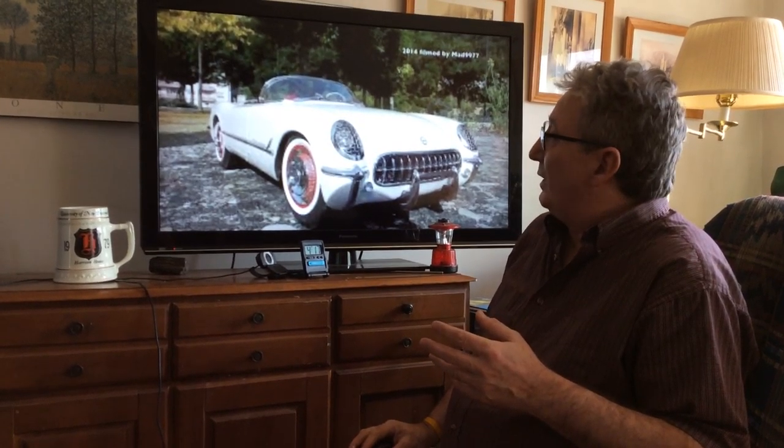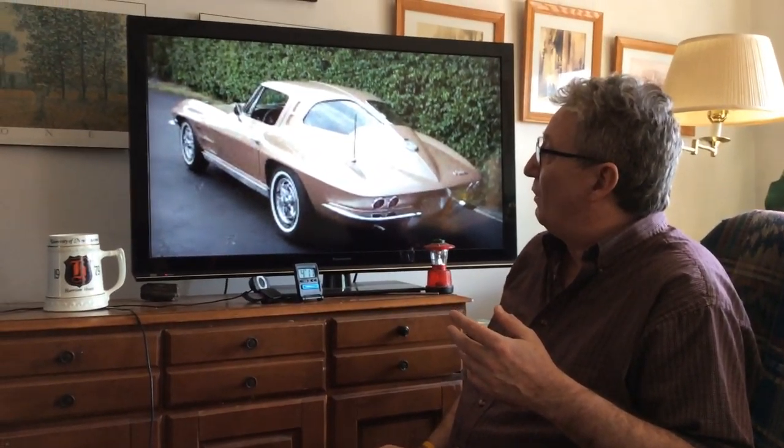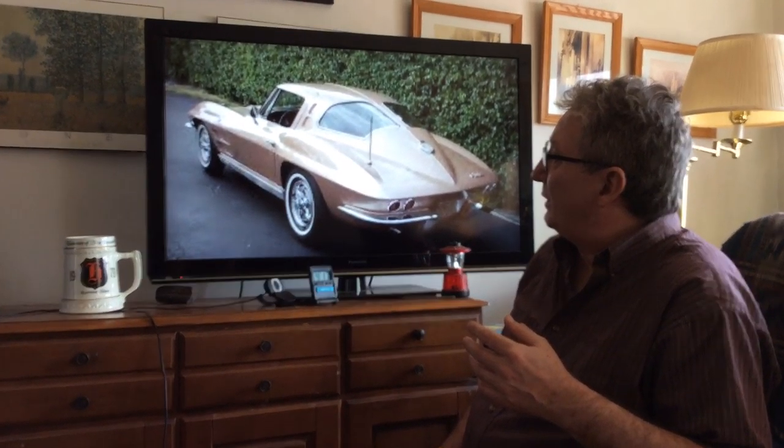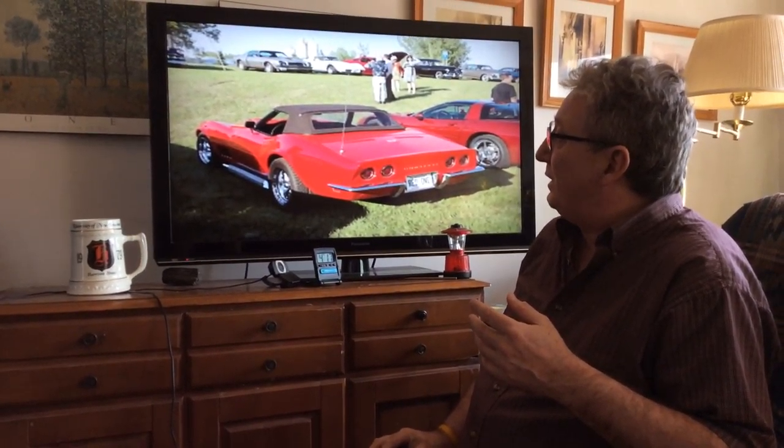It was a project car. So then they did that until the C2, which was a 1963 Corvette. And that was a split window.